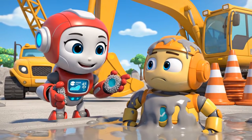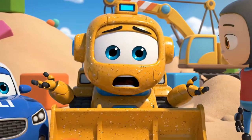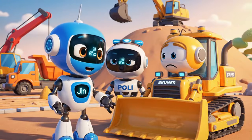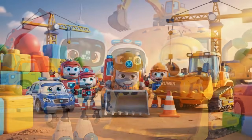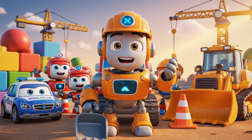Hey, Jin! Polly! I'm sorry — I moved the cones. I thought I was being fast, but I just made a big, dangerous mess! Admitting you're wrong is very brave, Bruner. Safety rules are there to protect you and your friends! Let's be safe together!